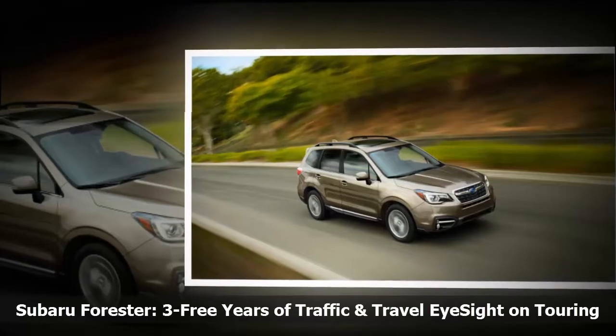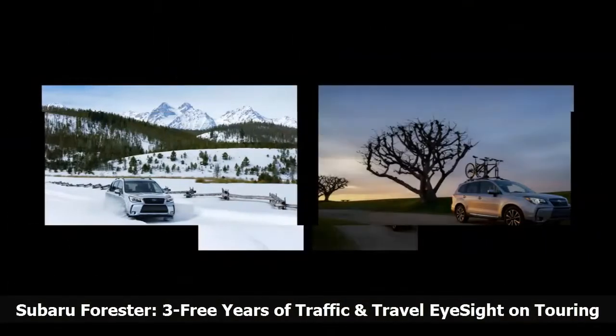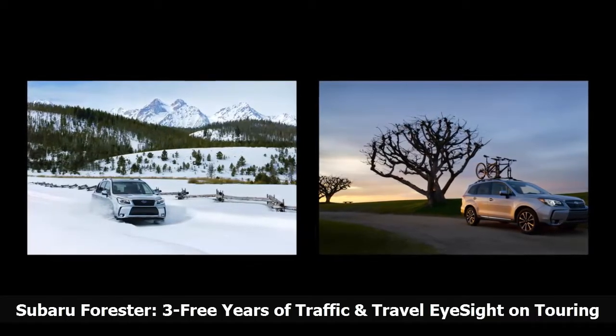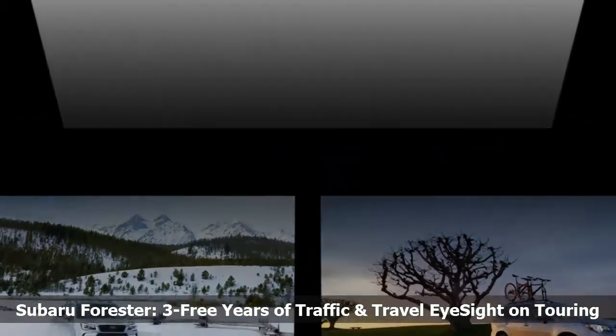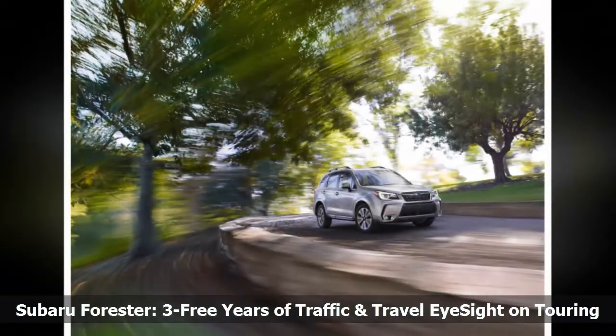The Starlink Safety Plus package, which is complementary for the first year and $99 per year after that, includes SOS Emergency Assistance, Enhanced Roadside Assistance, Automatic Collision Notification, Maintenance Notifications, Monthly Vehicle Health Report, and Diagnostic Alerts.